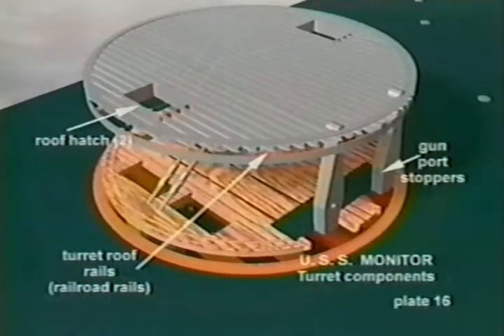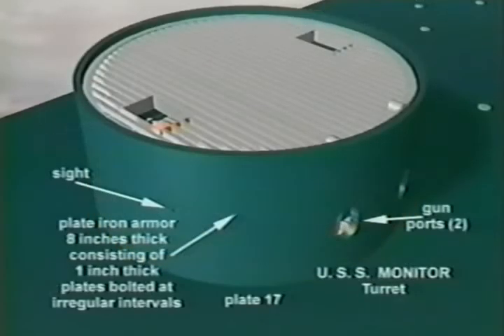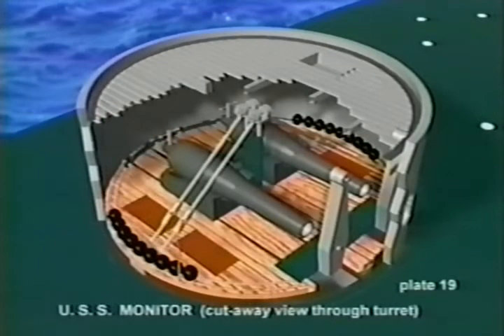Turret construction is completed with the addition of overhead structure, decking, and armor. The turret armor consisted of one-inch-thick iron plates, press-bent and fitted in courses totaling eight inches in thickness. Fully outfitted, the turret housed two 11-inch Dahlgren cannons mounted on slides. Ready racks around the perimeter of the turret stowed 11-inch diameter shot, each weighing approximately 180 pounds.